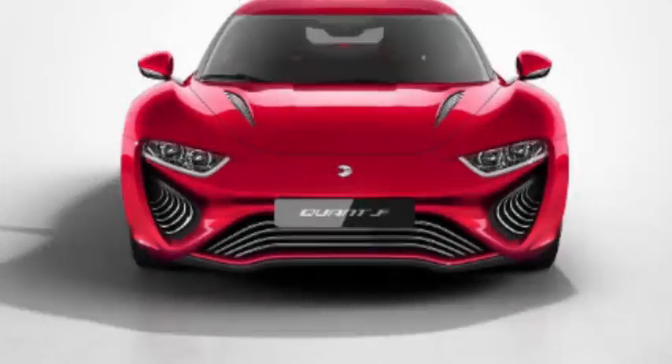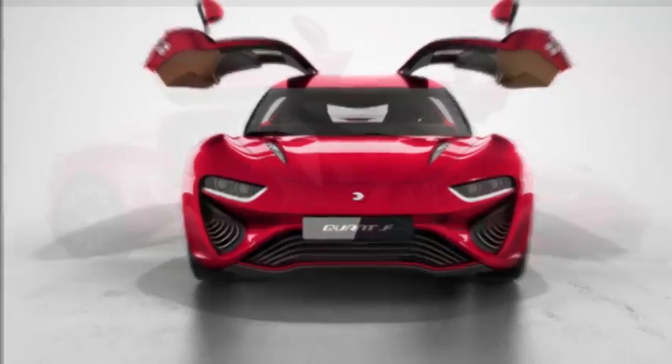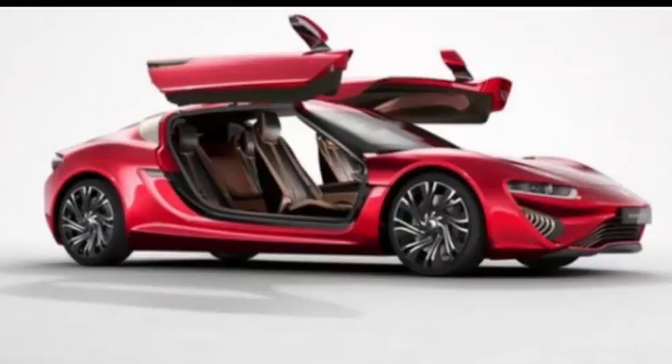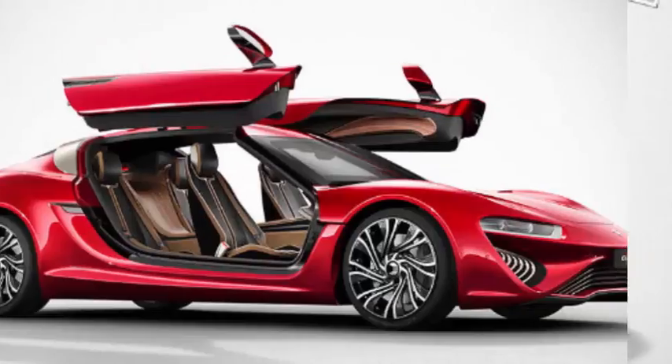German startup Nanoflow Cell will return to the Geneva Auto Show to unveil a brand-new concept car named Quant 48V. Like the company's earlier creations, the prototype is powered by a zero-emissions drivetrain that relies on salt to generate the electricity needed to spin the wheels.